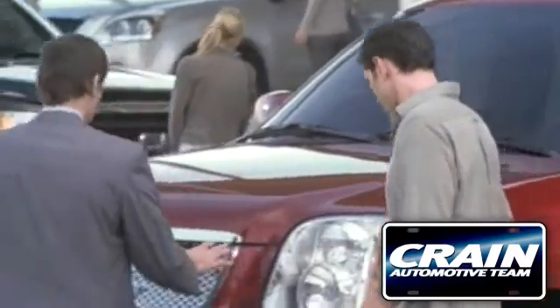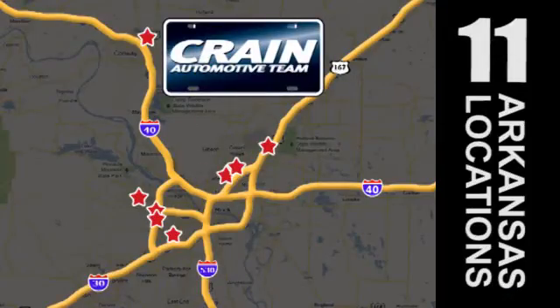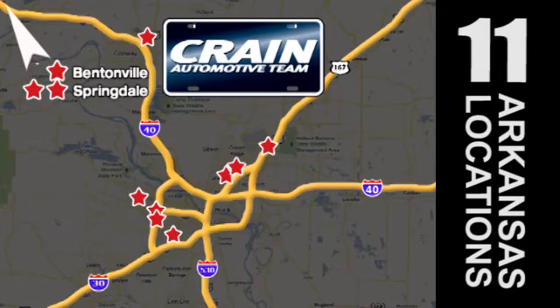Visit us anytime at craneteam.com. Go, go, go. The crane team's got them. Craneteam.com